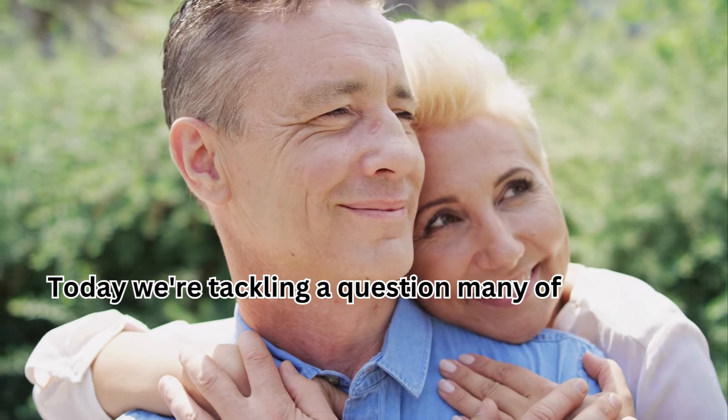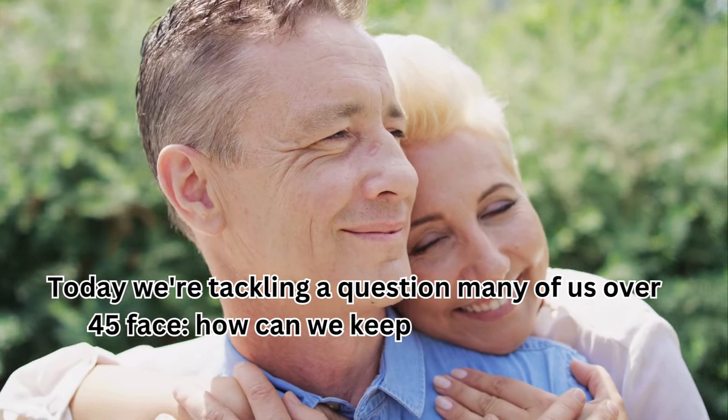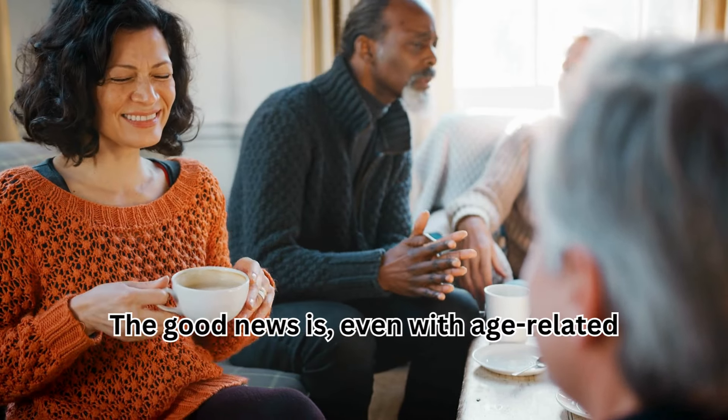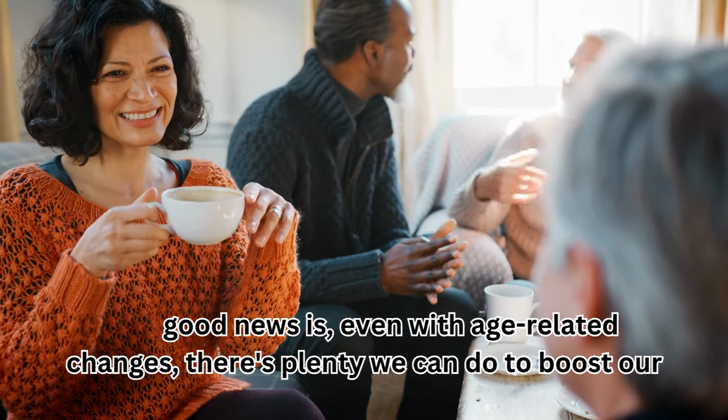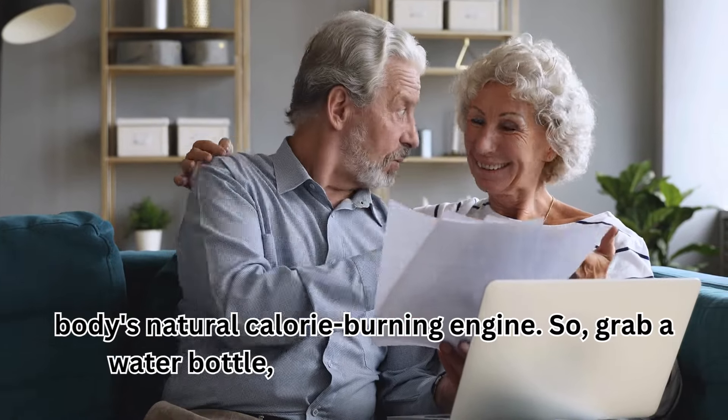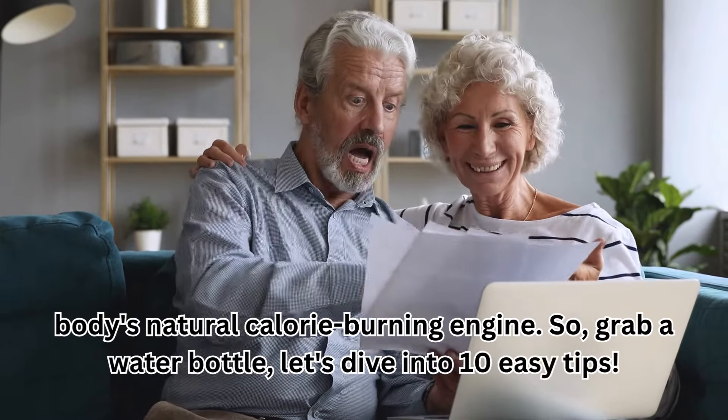Today we're tackling a question many of us over 45 face: how can we keep our metabolism burning strong? The good news is, even with age-related changes, there's plenty we can do to boost our body's natural calorie burning engine. So grab a water bottle — let's dive into 10 easy tips.